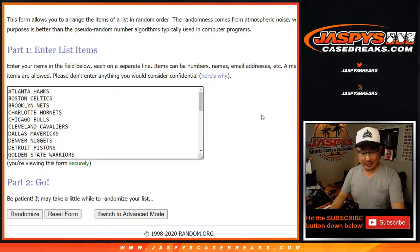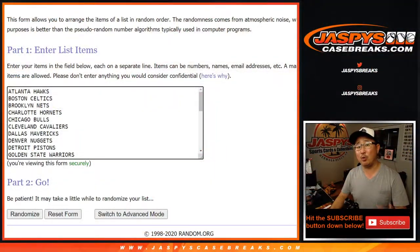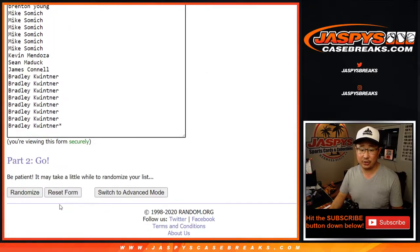But first, we've got to do this break first, make you sweat it out a little bit. Let's do the box first, and then we'll re-randomize your names with a different dice roll and see who wins those two spots. Let's roll it — let's randomize it seven times for each list.